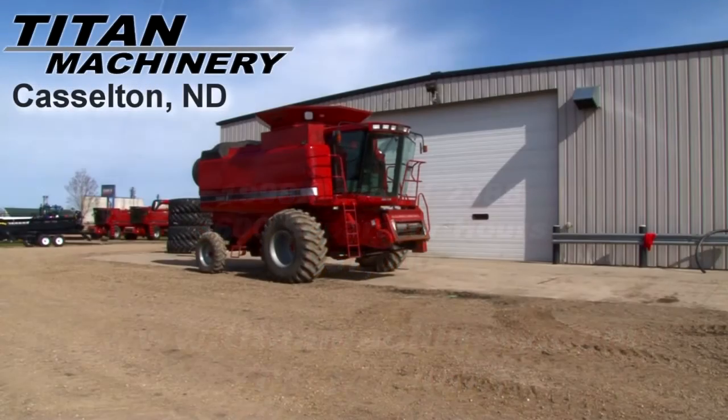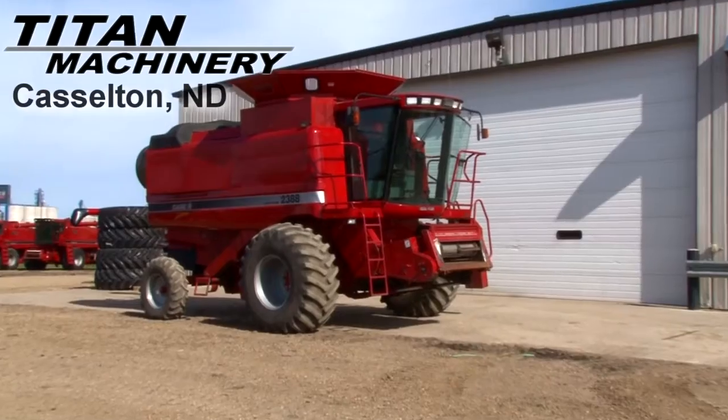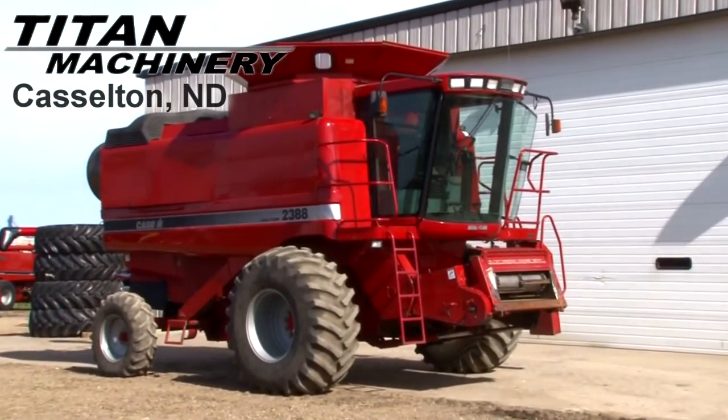Available now at Titan Machinery of Castleton, we have a 1998 Case IH 2388 with 3600 separator hours.